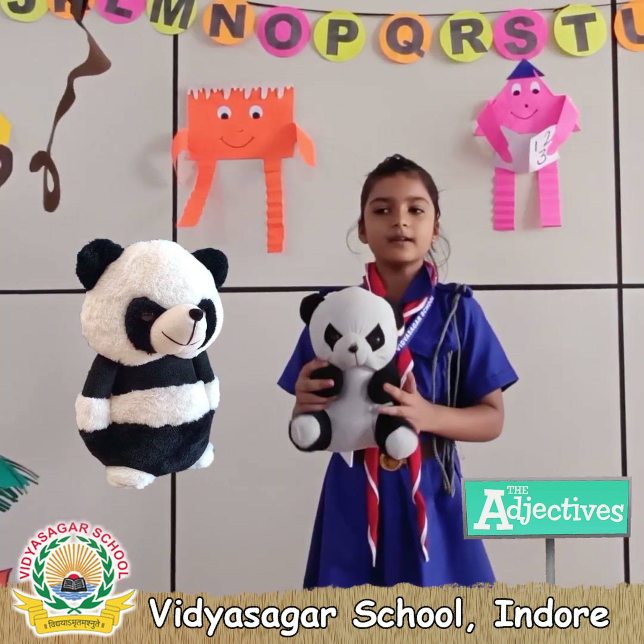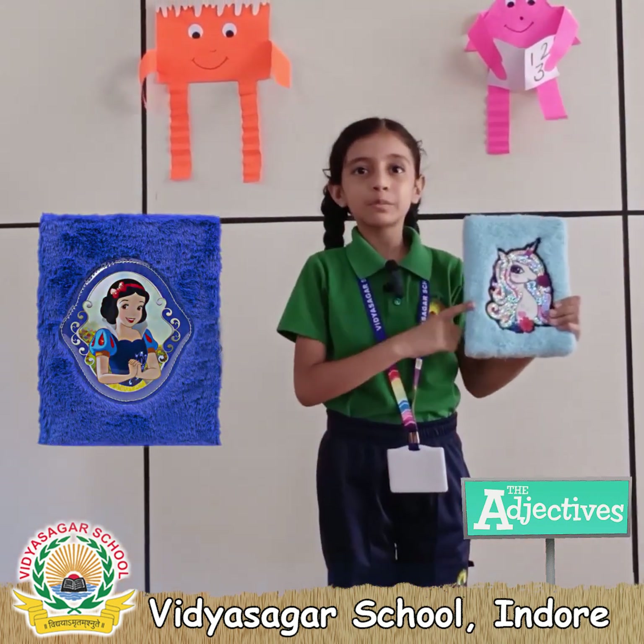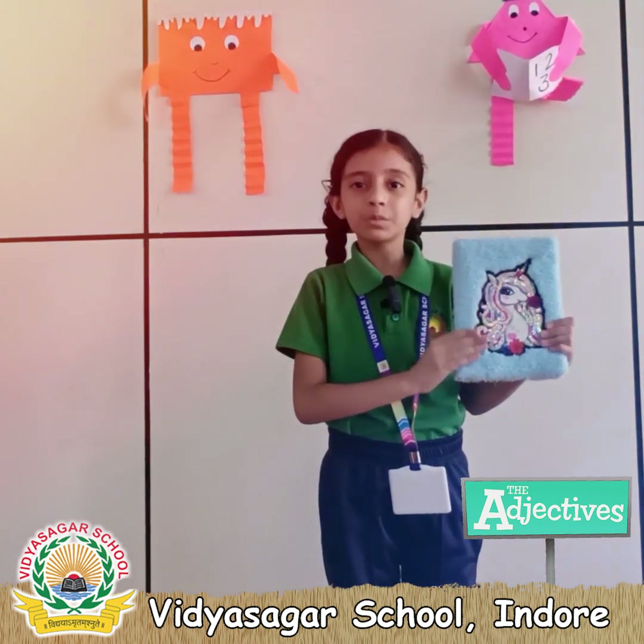Its color is black and white. This is my favorite unicorn diary. It is blue in color. Its cover is very soft and smooth.